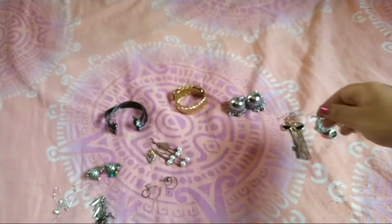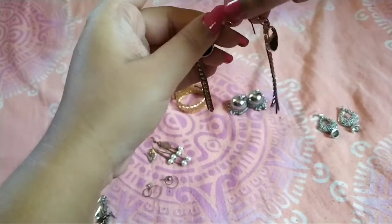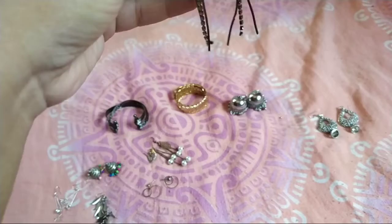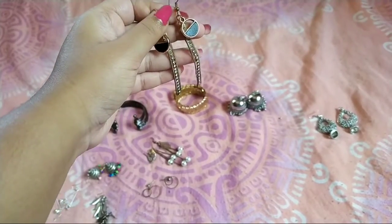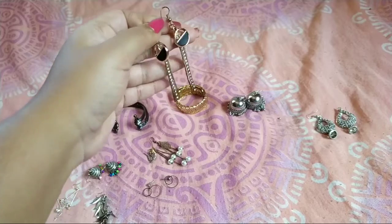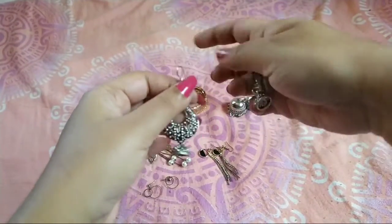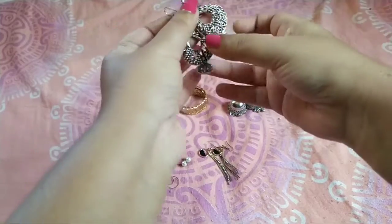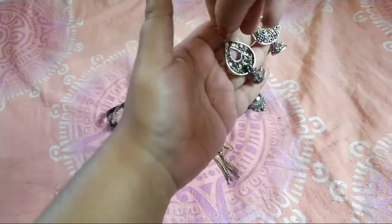This one he gave me for 20 rupees, and I think this one is again for 25 rupees — it has a black color with down chains of golden and silver. These are oxidized earrings which I got for 50 rupees, which look really pretty.